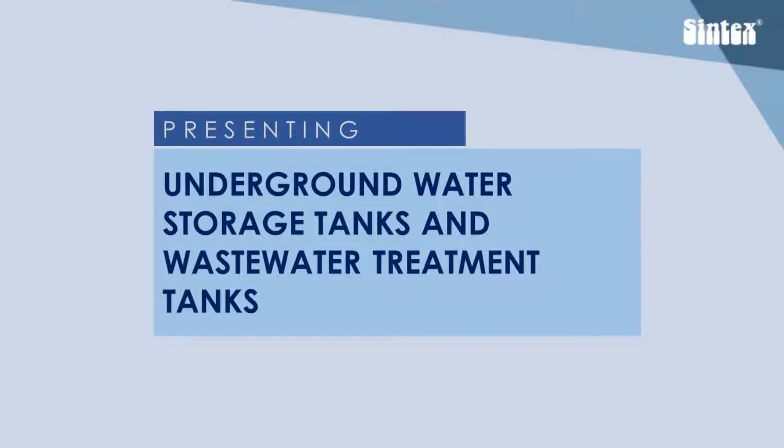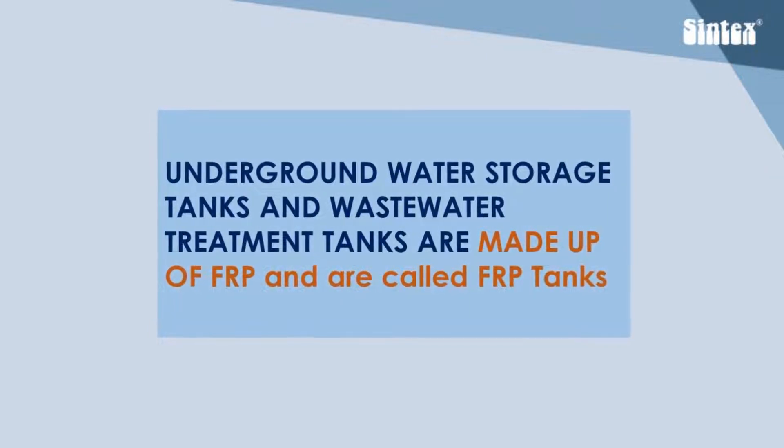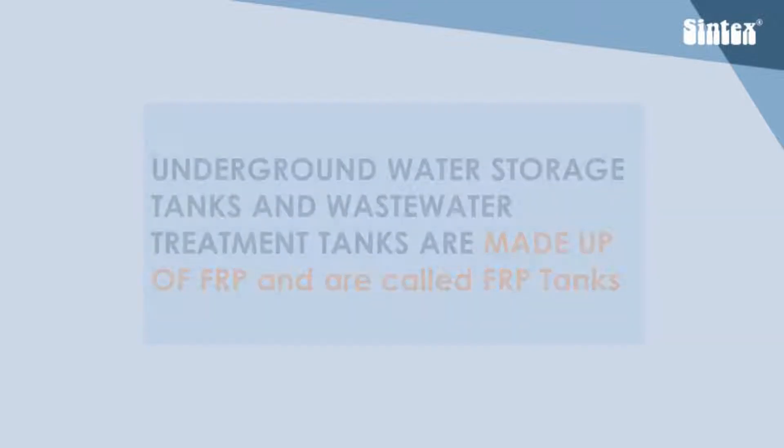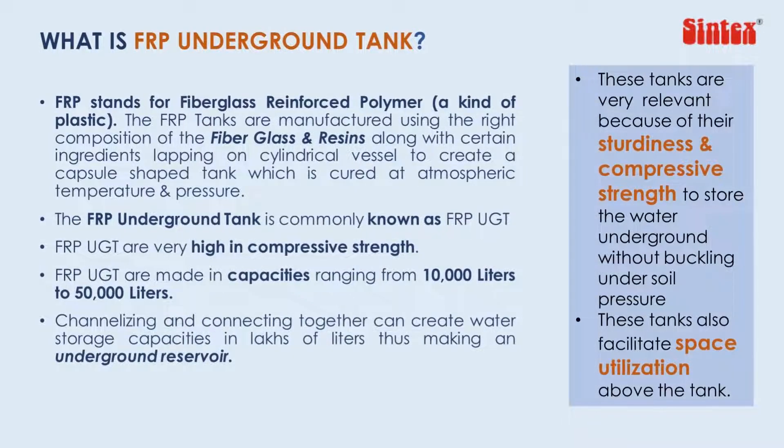Presenting Syntex underground water storage tanks and wastewater treatment products. These products are made of FRP, which stands for Fiberglass Reinforced Polymer — a strong yet lightweight building material that has no corrosion.